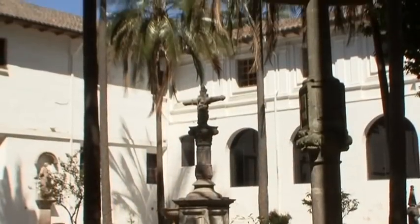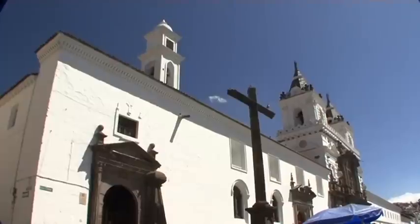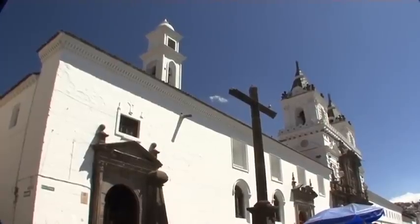Above the walls of the ancient Inca Palace originated the largest historic building complex in South America that still exists today.